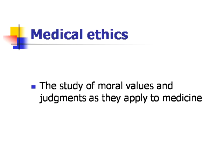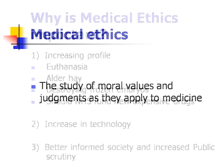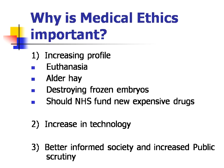Medical ethics is the study of moral values and judgments as they apply to medicine. Medical ethics is important because of the increase in profile, particularly in terms of whether the NHS should fund new expensive drugs. It's also important because of increases in technology, and because of a better informed society and increased public scrutiny.